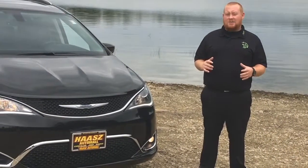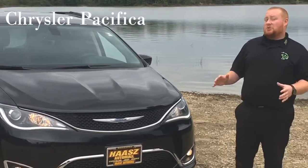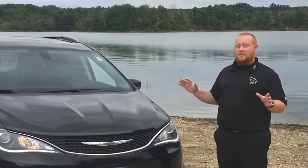Hello folks, my name is Mike Teeter from Haas Automall in the beautiful Ravenna, Ohio, and I have the privilege today to talk about the 2018 Chrysler Pacifica. In 2017 Chrysler came out with the Pacifica and they absolutely killed it, but in 2018 they made some minor adjustments to make it even better.